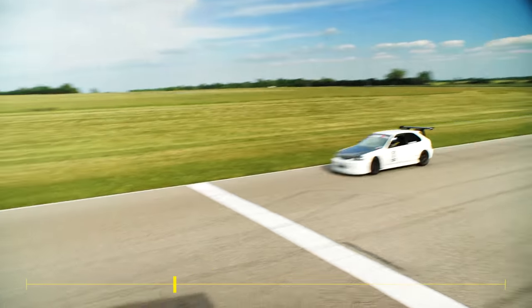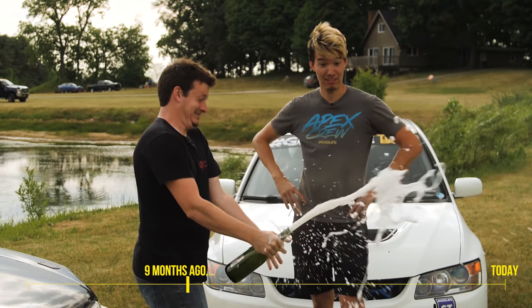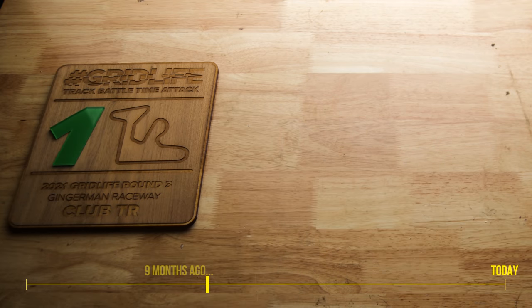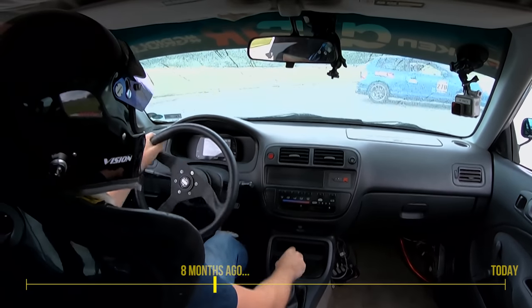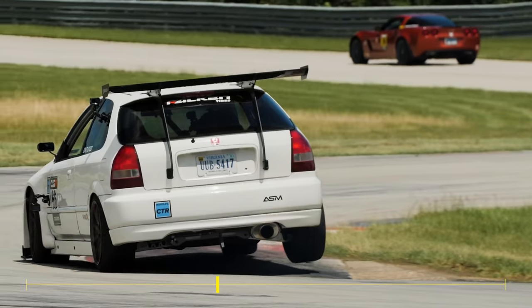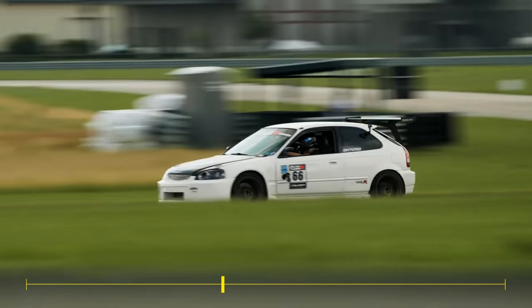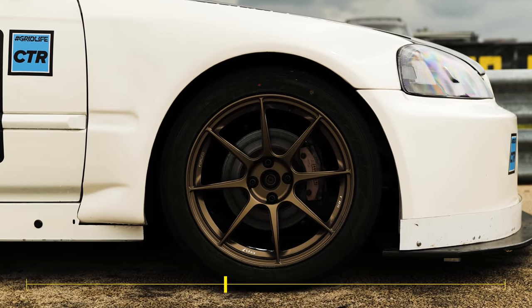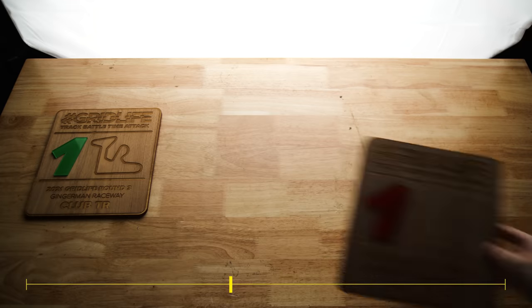I then took it to its first official event of the year, where I was able to take home the first place trophy. The next event was a little more tricky, as it was filled with a lot of rain. There were only two sessions that were dry, so I pushed the car as hard as I could and found a weakness in my brake system. I was continually boiling the brake fluid, but I still managed to come out on top with a first place trophy again.